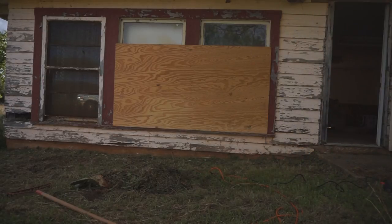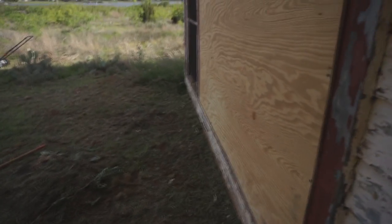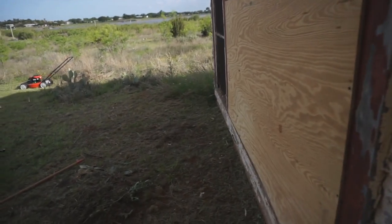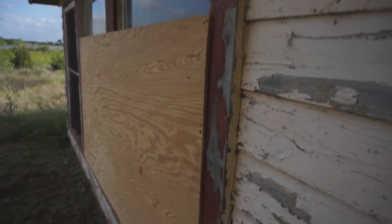That'll help keep the varmints out. I won't show you, but because of that hole — and maybe another hole in the house — something definitely died. It's black and white. I thought it was a cat, but no, you can smell the slight scent of a skunk. There's nothing left but fur. I'm gonna have to clean that out of the house.